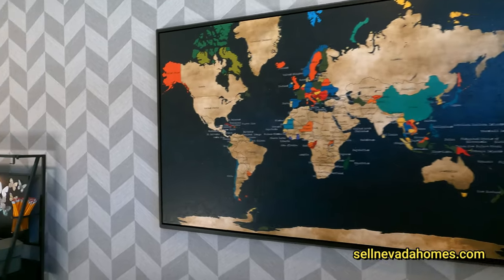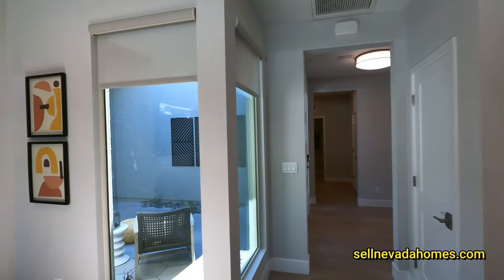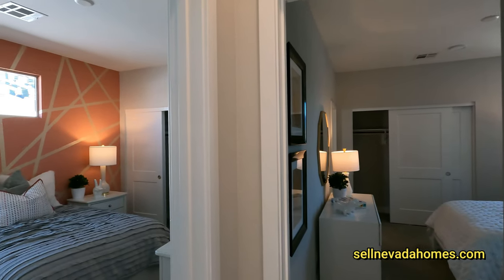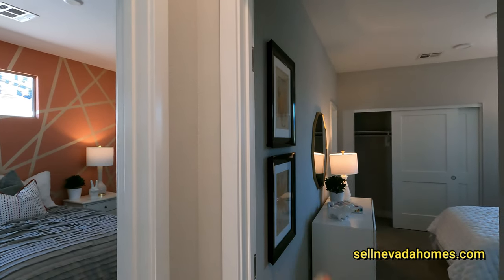I do love this map — it has just about every single country. On my left we have a bedroom, and we have another bedroom right here.